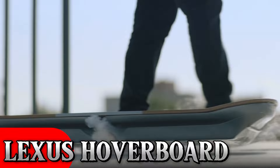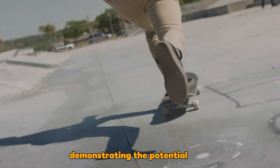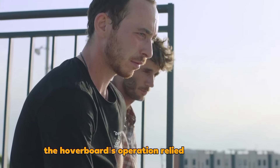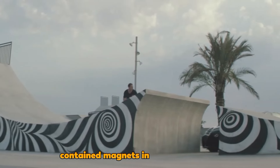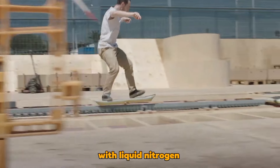Lexus Hoverboard: Lexus developed a hoverboard in 2015, demonstrating the potential of advanced technology in futuristic gadgets. Although it seemed like the future had arrived, the hoverboard's operation relied on a unique skate park with metal plates beneath the surface. The hoverboard itself contained magnets and superconductors cooled to minus 197 degrees Celsius with liquid nitrogen.